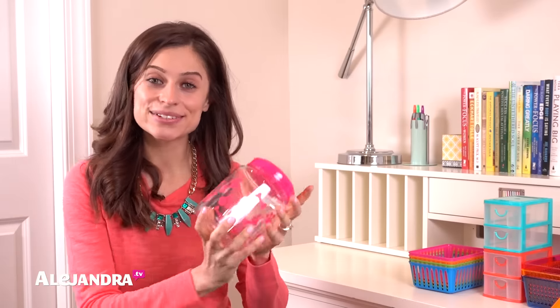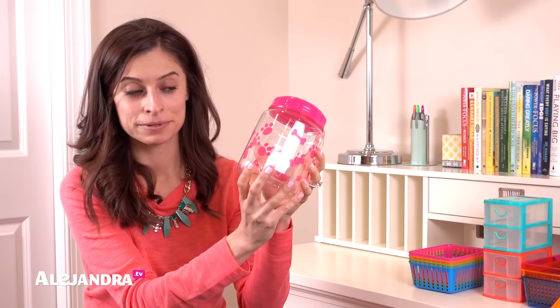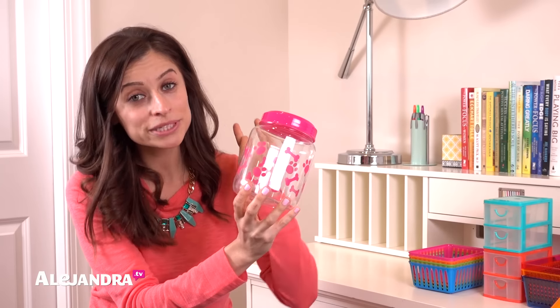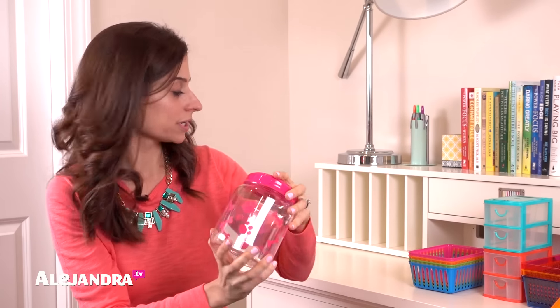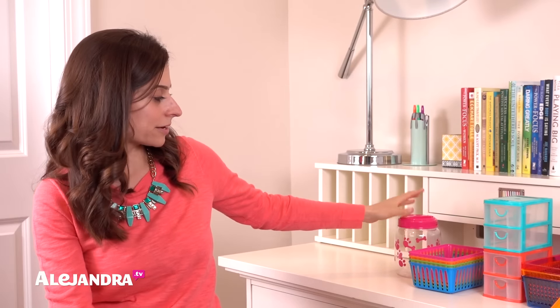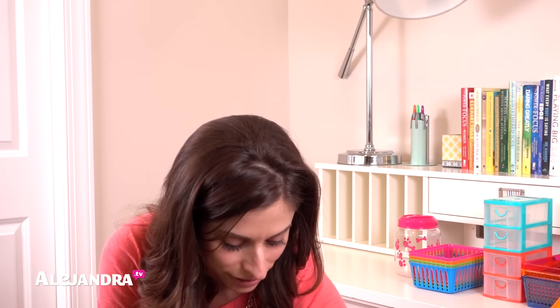Next thing was this little dog treat container. Just because it's for dog treats doesn't mean you only have to put dog treats inside. You can use it in the garage for small hardware, in the craft closet for craft supplies, or anywhere around the house where you're corralling small things.